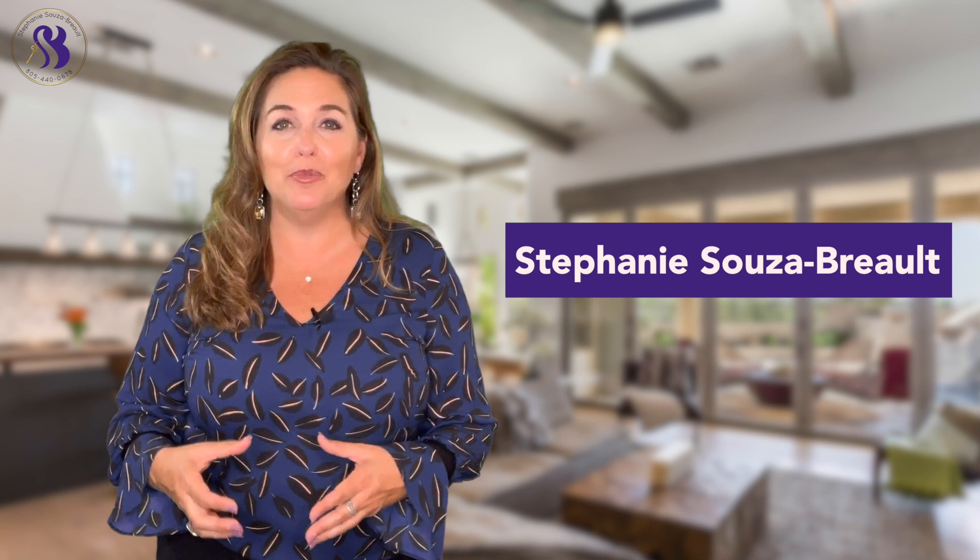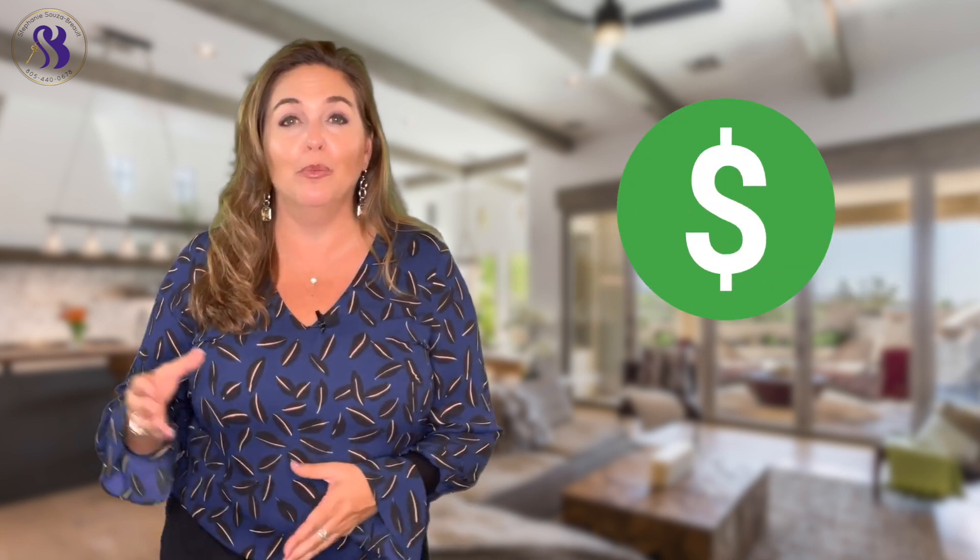How do you determine what your house is worth? If you're considering selling and you're just not sure how to price your home, or you're considering buying a house and you want to make sure you consider all the factors when placing an offer, I hope this video will help you answer some of your questions. I'm Stephanie Sousa-Brow, and I'm here to help you determine how to price your home when you go to market.